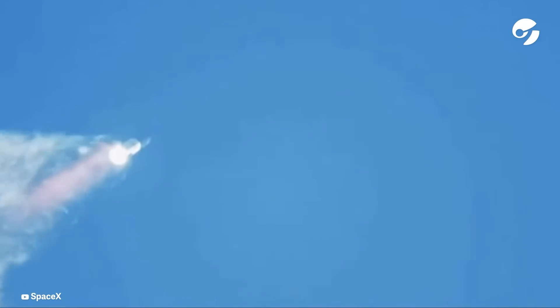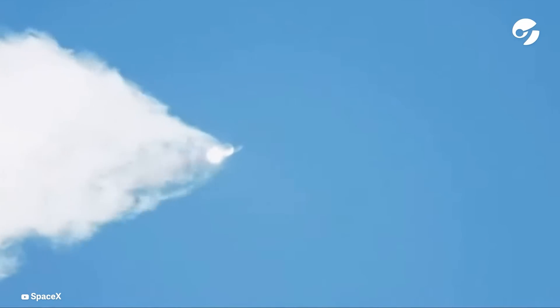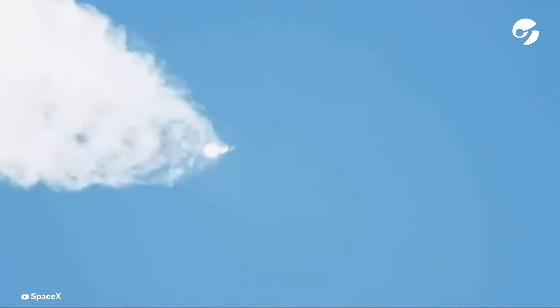Continuing to watch the first stage as we head downrange. 100 seconds into flight. Our next major activity is going to be shutdown of the first stage. The Houston Tracking Station is now acquiring the vehicle.